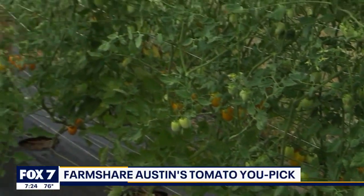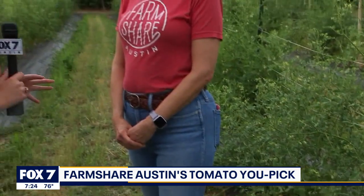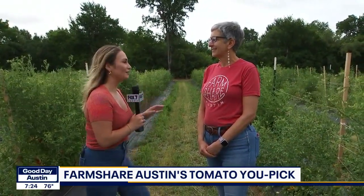Good morning, everybody. We are out here today at Farm Share Austin and I'm here with Andrea. Good morning. How are you? I'm doing great. We're so excited to have everybody out here this morning.